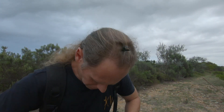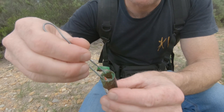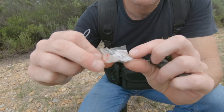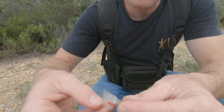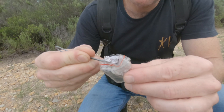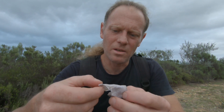Tweezers. I'm gonna do a separate video on my geocaching toolkit real soon. Let's be gentle with this one — there we go. It is sopping wet. Oh no, I actually have to use the tweezers to get it out of the bag as well. Oh my goodness.